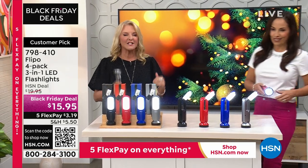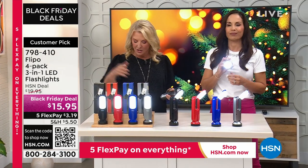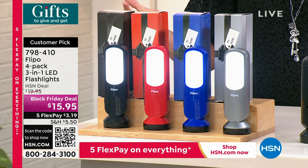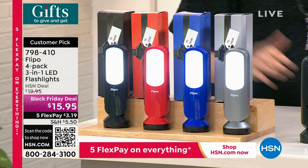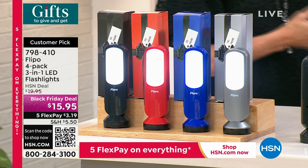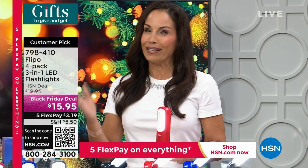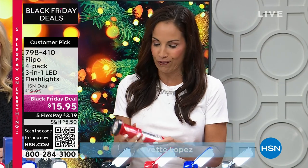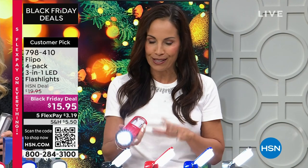The next two items are the stock-up items — the ones you get a whole bunch of and figure out who you're giving them to later. This is the Flippo — $4 per gift, they come already gift-boxed. You get all the colors: silver, blue, red, and black — all four with the gift box included. Please look at the reviews because the first thing everybody says is, 'Wow, that's a really bright light.' This is a very bright LED light.